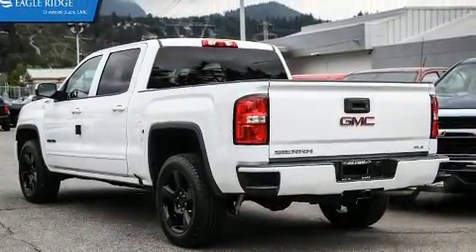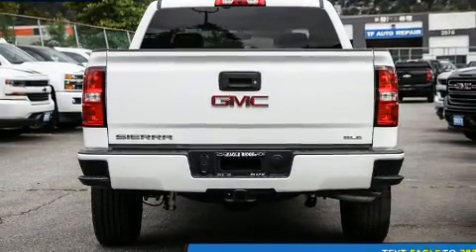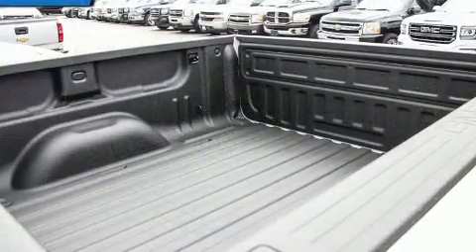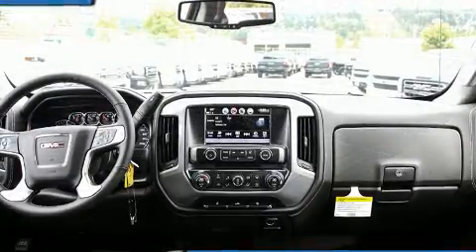Top features include cruise control, front and rear reading lights, variably intermittent wipers, a trip computer, a rear step bumper, and power windows. Premium sound is delivered through six speakers, providing you and your passengers a sensational audio experience.